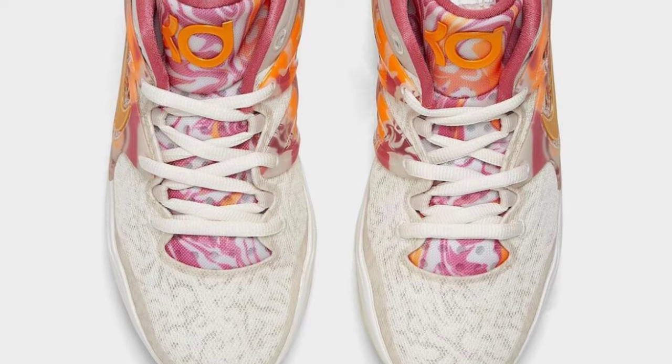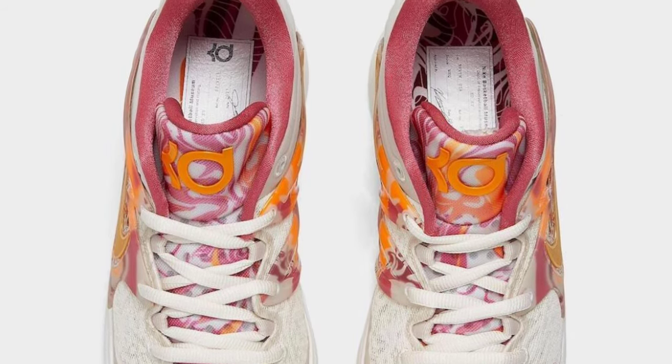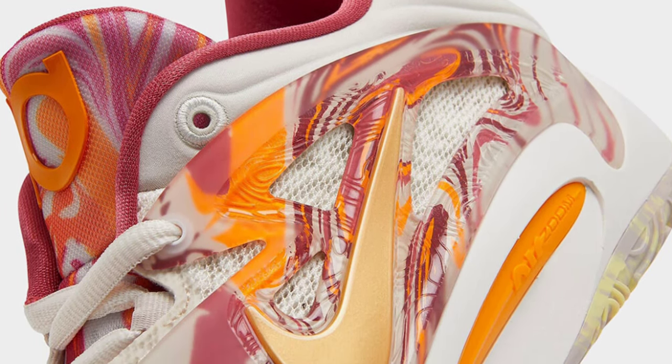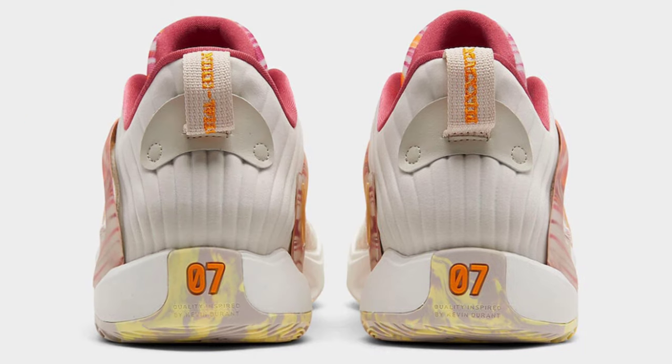The TPU exoskeleton overlay and tongues on this version of the Nike KD-15 have a marbleized finish. The upper is made of breathable mesh. The design is finished with signature KD branding and his number, 07, on the lower heels over a zoom air cushion sole.